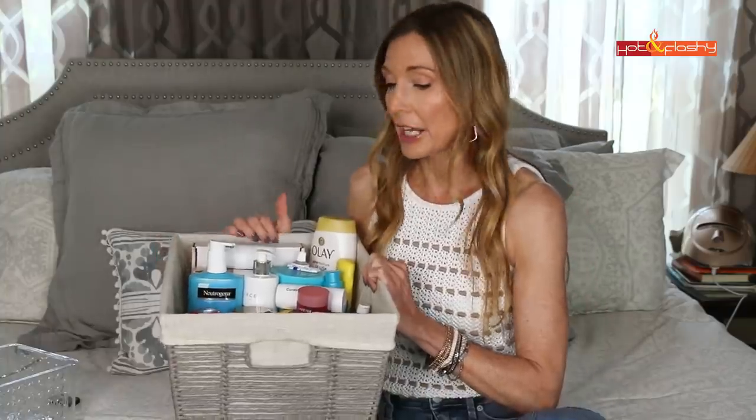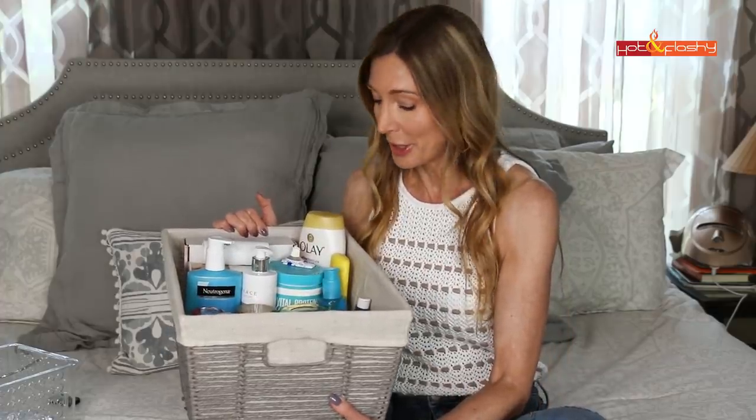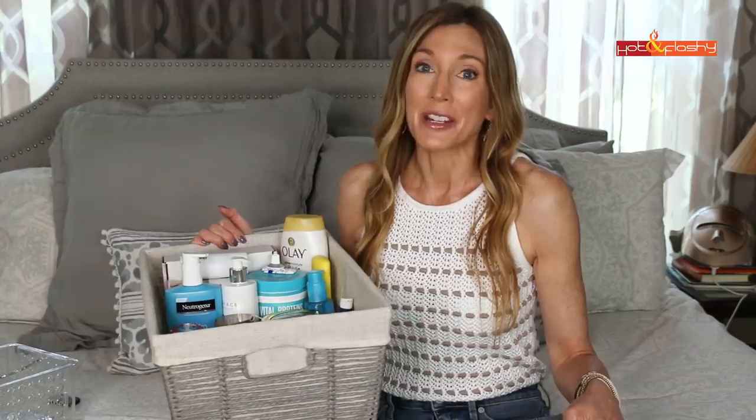Hey everybody, it's Angie and welcome to Hot and Flashy. In today's video I've got my empties bin here — got a new bin for it and it is full of stuff. I thought we'd do a little change of scenery today. My office needs to be cleaned so badly, it is overflowing with makeup products, so I figured we might as well start with the most important skincare and work our way down.